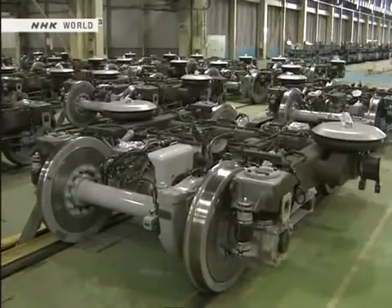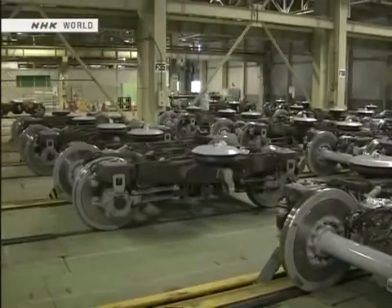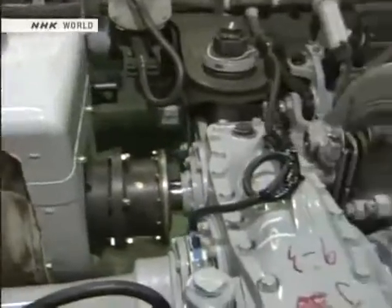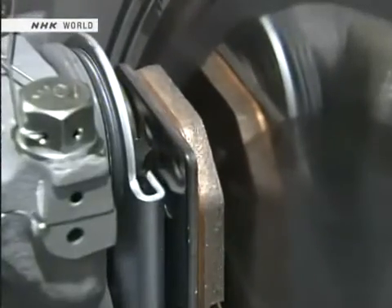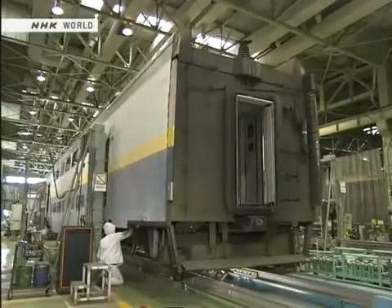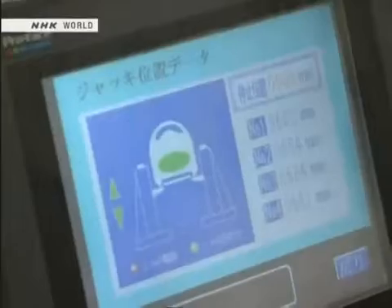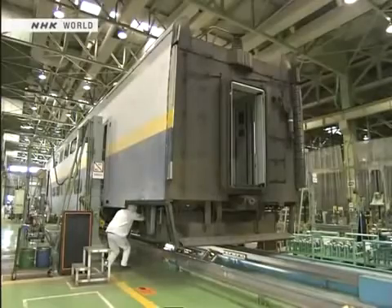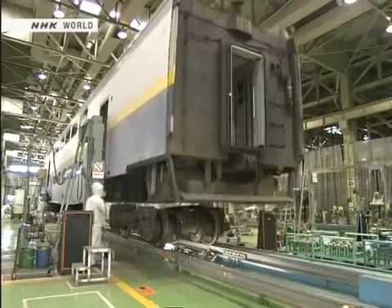The third stage is the bogie inspection, conducted every 18 months. The bogies are a critical component of the train — they are disassembled and given a complete overhaul. To do this, first the chassis is lifted off the bogies. Four workers are assigned to each car, and they perform a series of tasks in a set sequence.